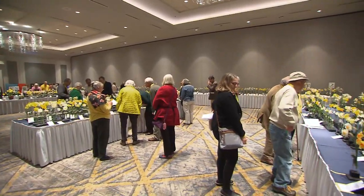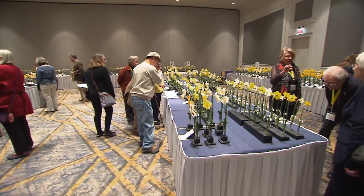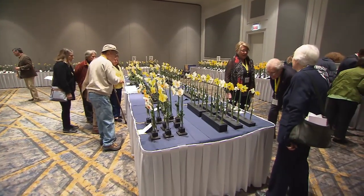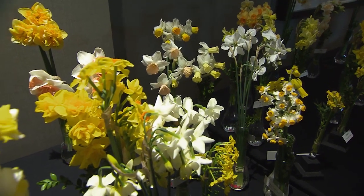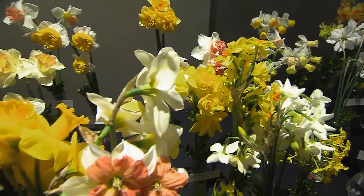We have the good fortune of being at the American Daffodil Society's National Convention here in Nashville, Tennessee, and I've got my good friend of more than 20 years, Brent Heath from Brent and Becky's Bulbs, who is a third generation daffodil enthusiast and expert. You have different divisions of daffodils entered into the show and different divisions even in your catalog that people can buy.